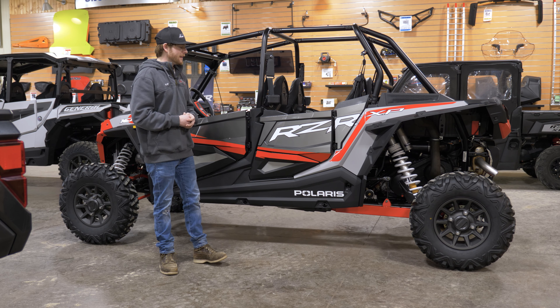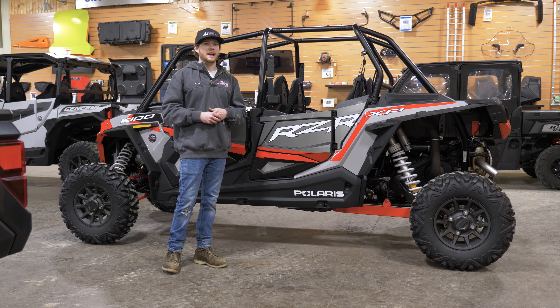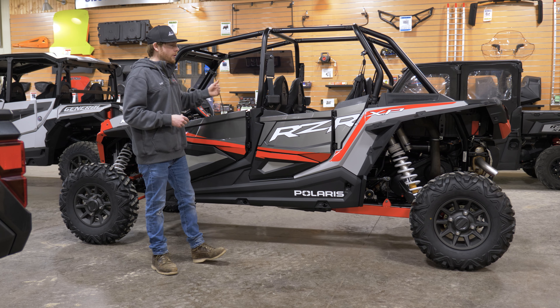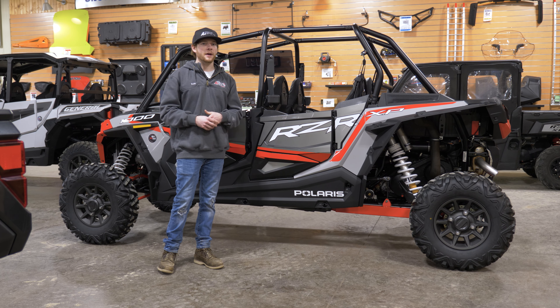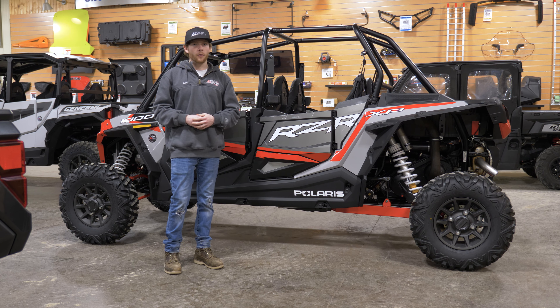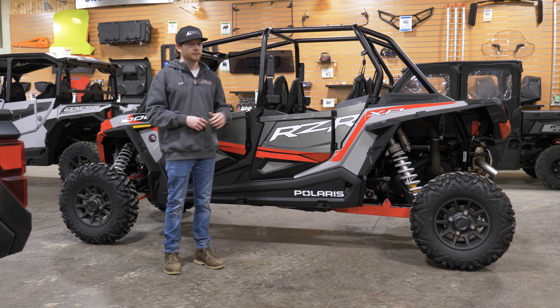Polaris spends a lot of time in the engineering department designing this Razor to have an optimally designed center of balance. At 117 inches of wheelbase length, 64 inches wide, and only 1,671 pounds, it's very lightweight for a big four-seat Razor. Once you get in it, you can quickly feel how agile it is through the corners — 110 horsepower lets you accelerate corner to corner very quickly and the machine never stops pulling.